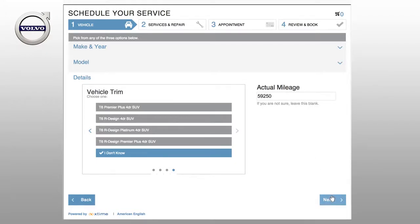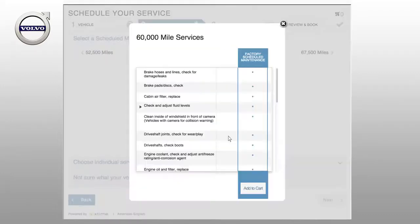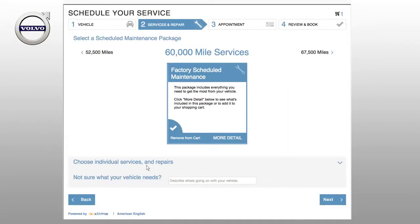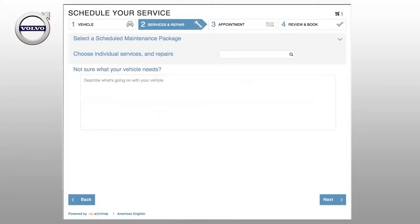In Step 2, you can select a scheduled maintenance package by clicking More Detail and Add to Cart. Or, if you'd like to request an individual service or repair, you can bring up a list of options. If you aren't sure what your vehicle needs, describe what's going on.